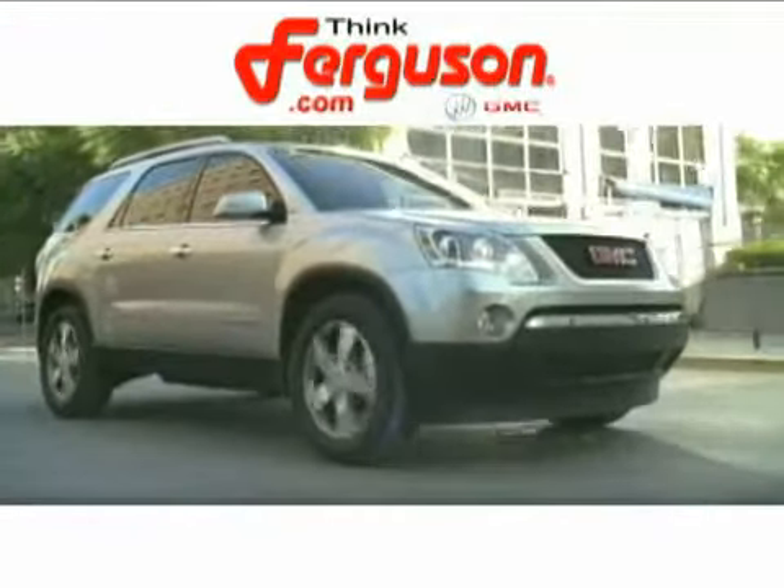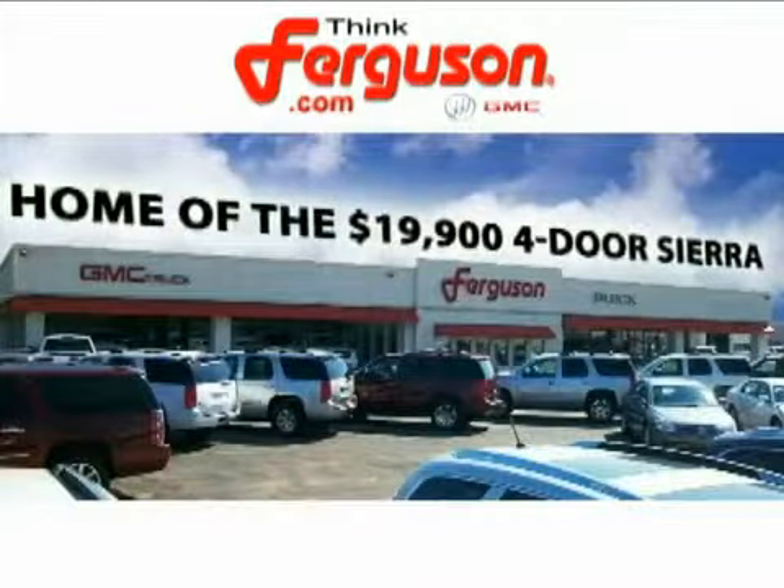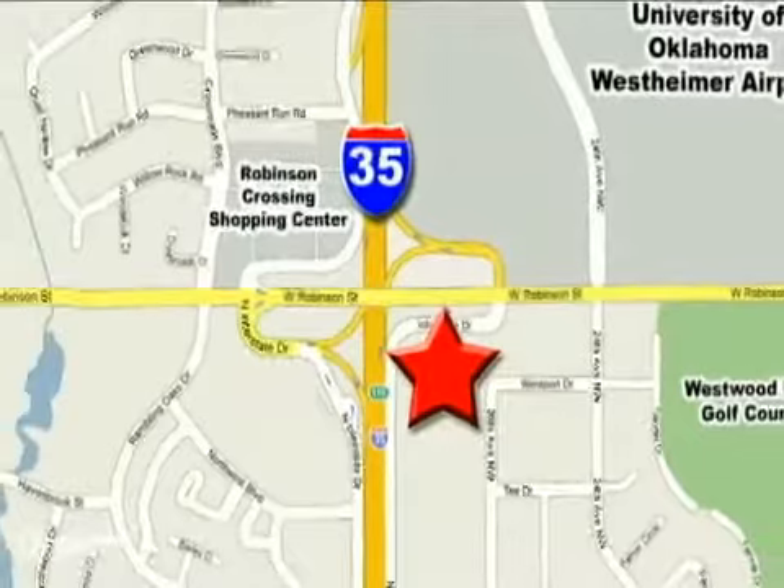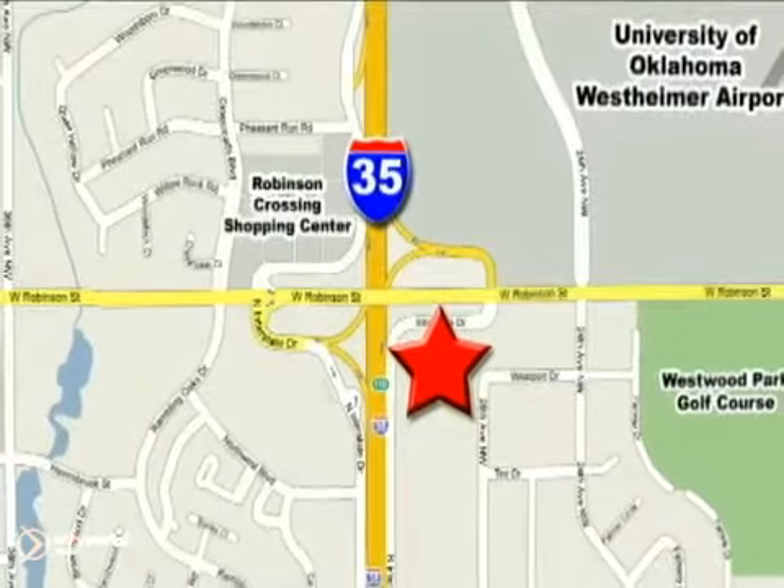The deals won't get any better than they are every day at Ferguson Buick GMC, home of the 19-9 4-door Sierra. We're conveniently located on 535 and West Robinson Street in Norman, Oklahoma.